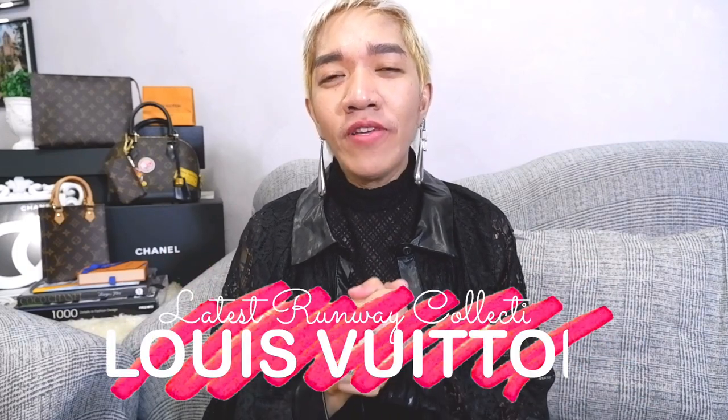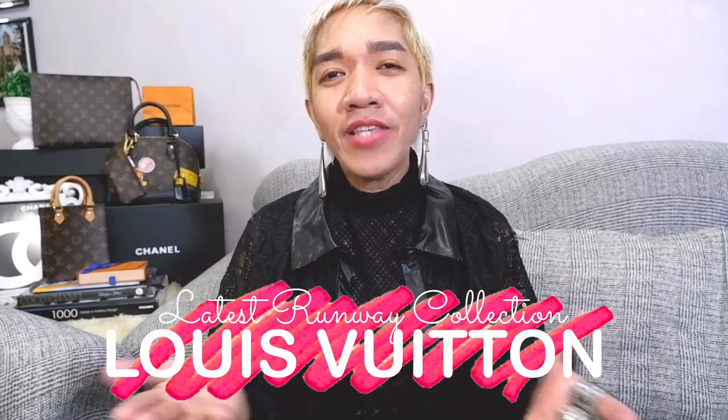Hi guys! Welcome back to our channel. Super happy to see everyone here. For today's episode, I'm going to share with you the upcoming Louis Vuitton bags. I'm inviting you guys to please watch until the end of our episode.